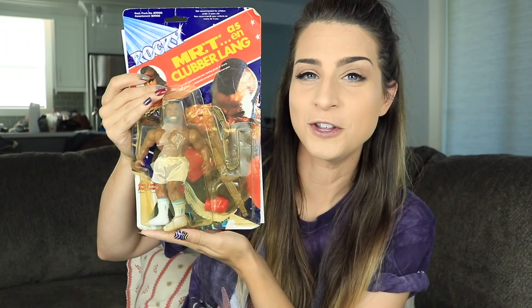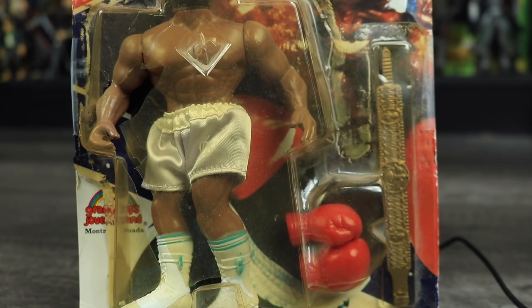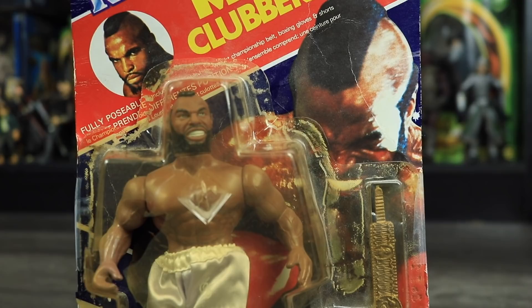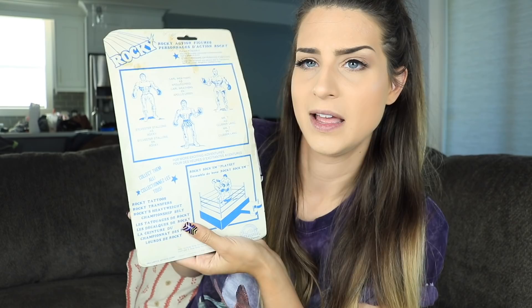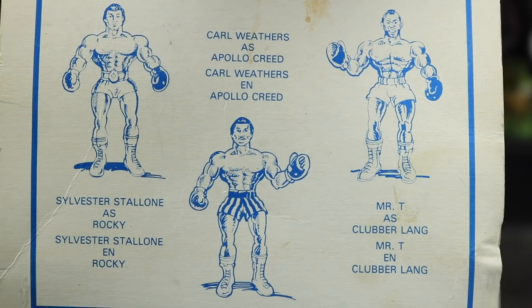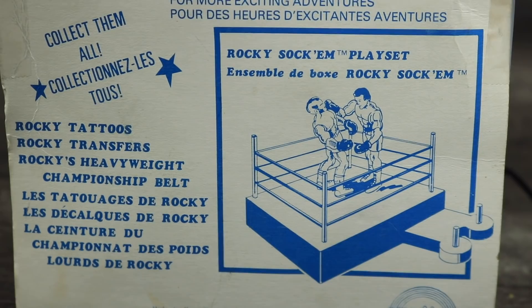I'd be a fool not to have a packaged Mr. T Clubber Lang figure. The package is in really rough shape but I didn't really care — I just wanted those shorts along with his two boxing gloves and his championship belt. This is a Rocky Mr. T Clubber Lang figure from 1983. On the back it's fairly plain white with blue writing listing Sylvester Stallone as Rocky, Carl Weathers as Apollo Creed, and Mr. T as Clubber Lang, along with an advertisement for the Rocky Sockam play set, Rocky tattoos, Rocky transfers, and Rocky's heavyweight championship belts.